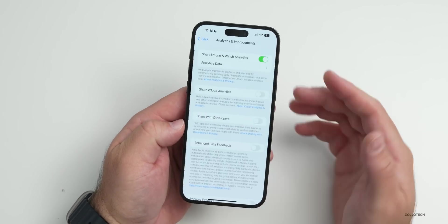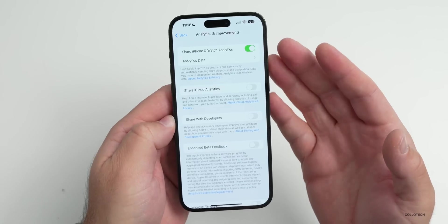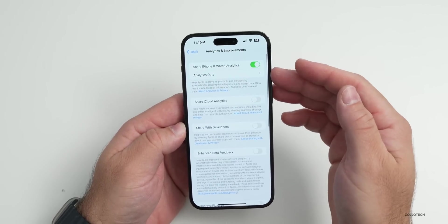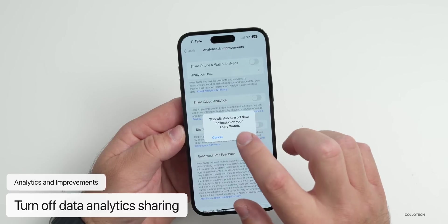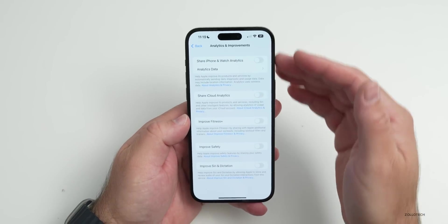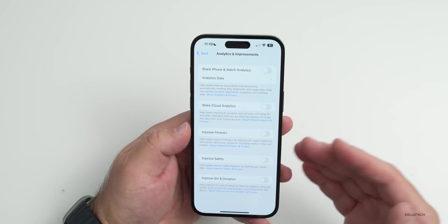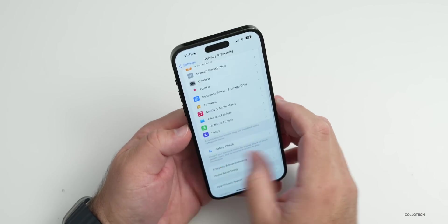Before exiting Privacy & Security, scroll to Analytics & Improvements at the bottom. This sends data back to Apple about your OS usage. It doesn't use a ton of power, but every time it sends information it uses a little. I have most things turned off — turning them all off will also turn off data collection on your Apple Watch, extending its battery too.